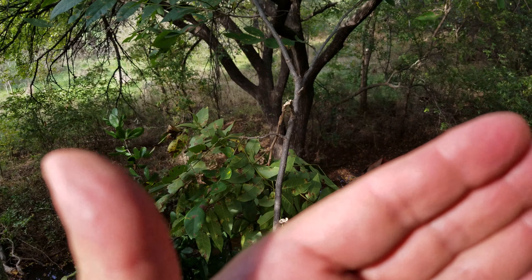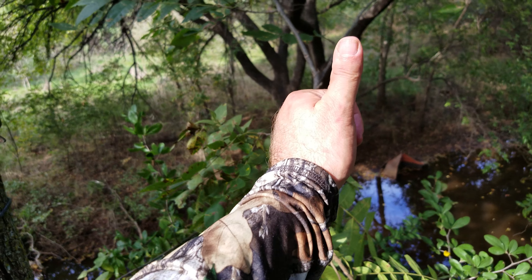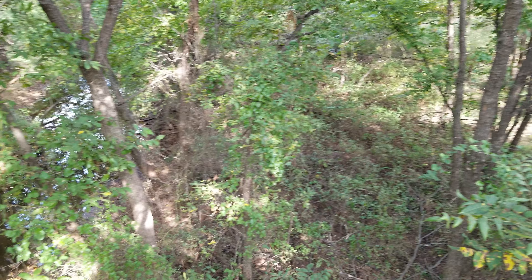If the wind stays true out of the east, it'll be perfect. It's supposed to switch out of the south or even the southeast, which will also be good. There is a chance they might skirt this side of the creek, so I have to pay attention there.